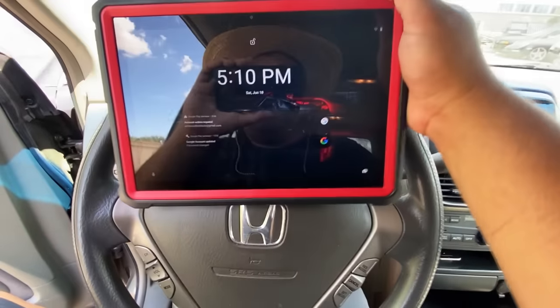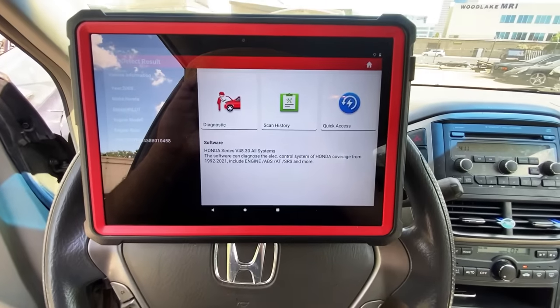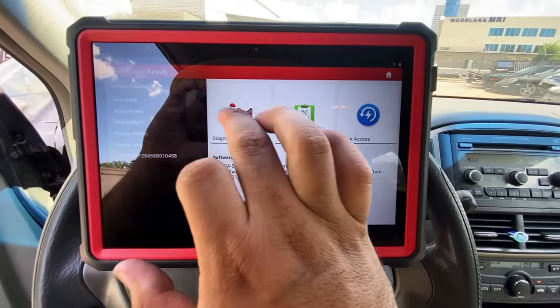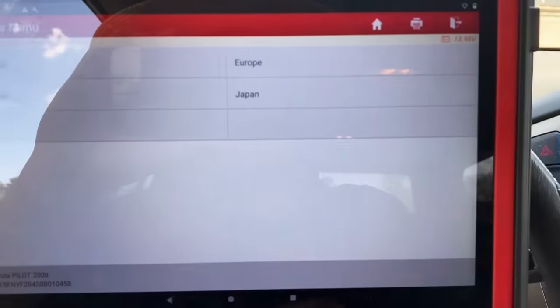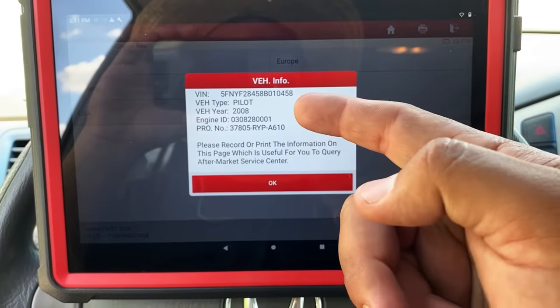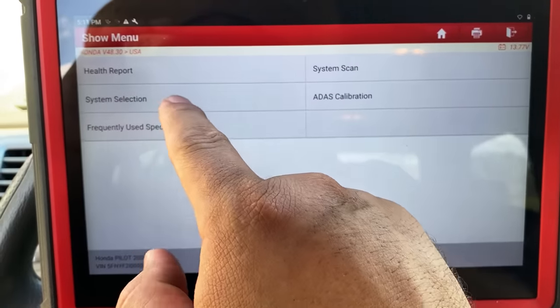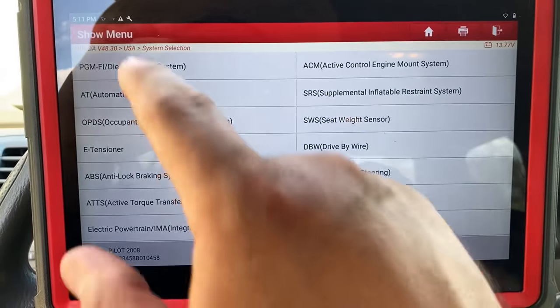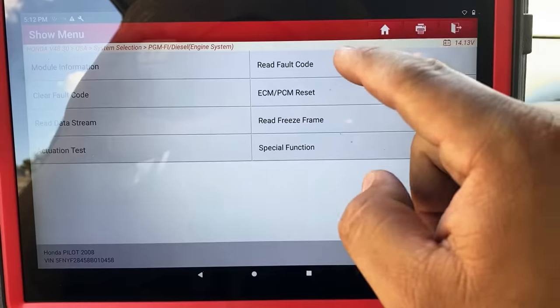Unfortunately I'm not going to be able to show you guys the engine stumbling over the camera, however I do have the scan tool connected. Today we're using the Launch X431 Pro 3S Plus — one of my favorite scan tools. I'm going to click on USA, it shows a Honda Pilot 2008, click okay, go into system selection, and select the PGM-FI, which is our engine computer — that's what Honda likes to call it.